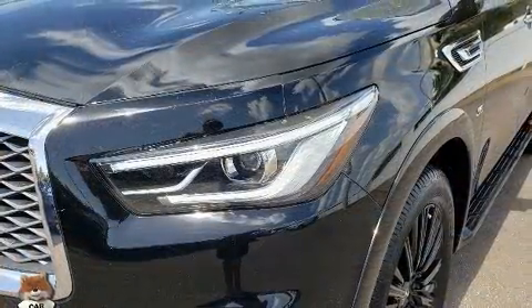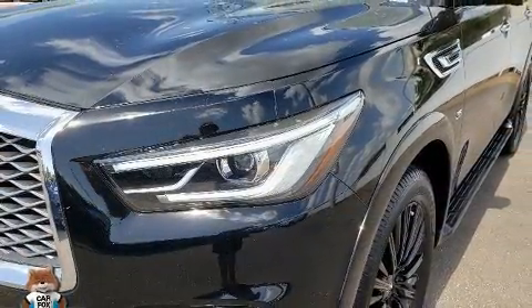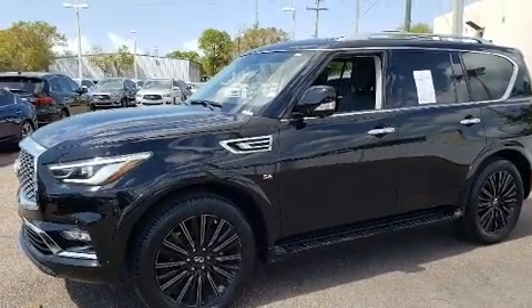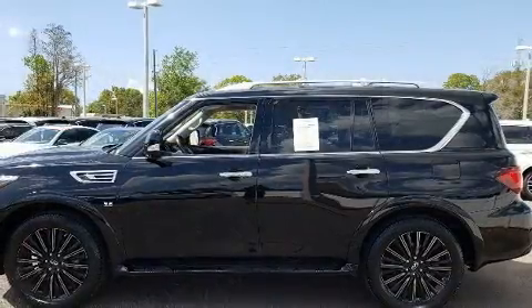Infiniti prioritized comfort and style by including a blind-spot monitoring system, heated steering wheel, a power liftgate, skid plates, and power seats.